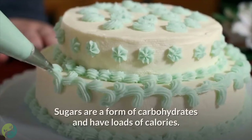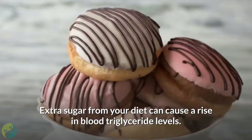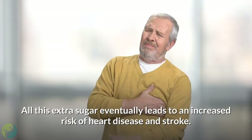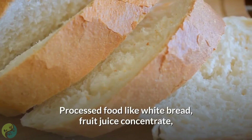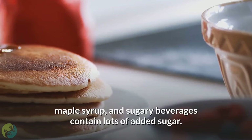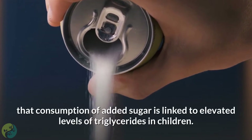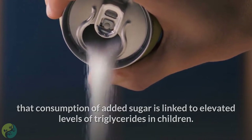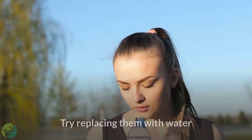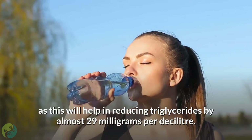4. Reduce your sugar intake. Sugars are a form of carbohydrates and have loads of calories. Extra sugar from your diet can cause a rise in blood triglyceride levels, eventually increasing the risk of heart disease and stroke. Processed foods like white bread, fruit juice concentrate, maple syrup, and sugary beverages contain lots of added sugar. Research has shown that consumption of added sugar is linked to elevated triglyceride levels in children. Try replacing sugary drinks with water, which can help reduce triglycerides by almost 29 mg per deciliter.